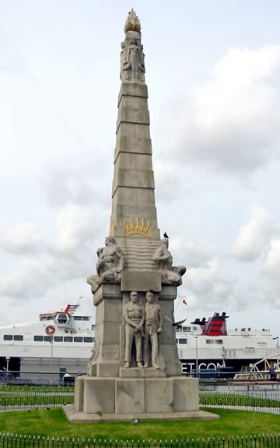The memorial to the Engine Room Heroes of the Titanic is a granite monument located on St Nicholas Place, at the Pier Head, in Liverpool, England.